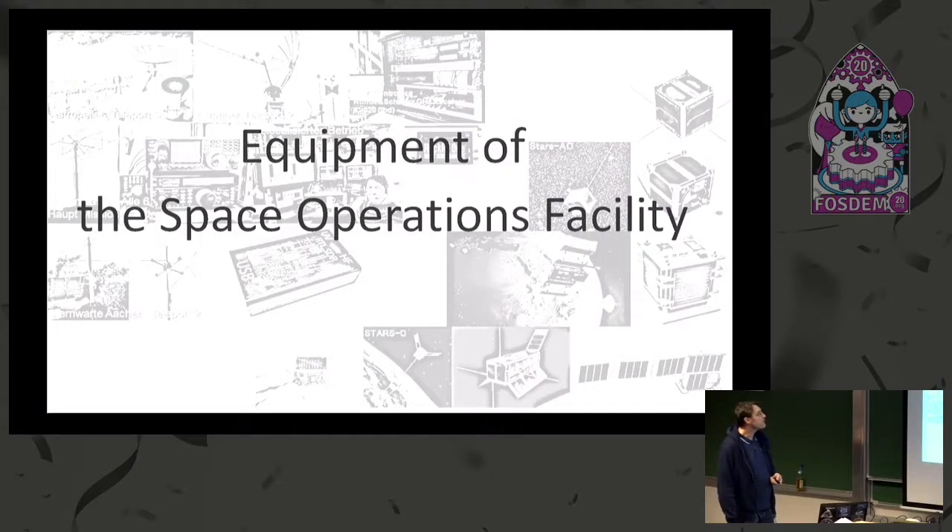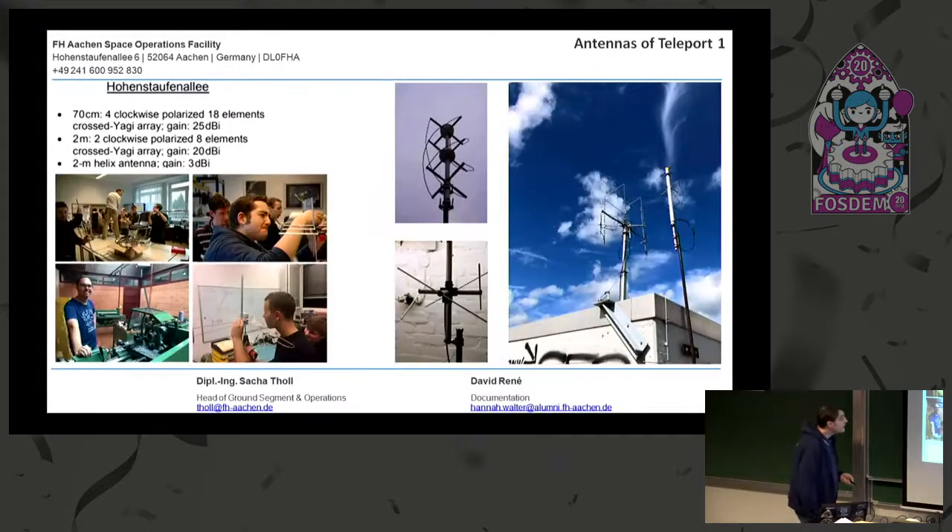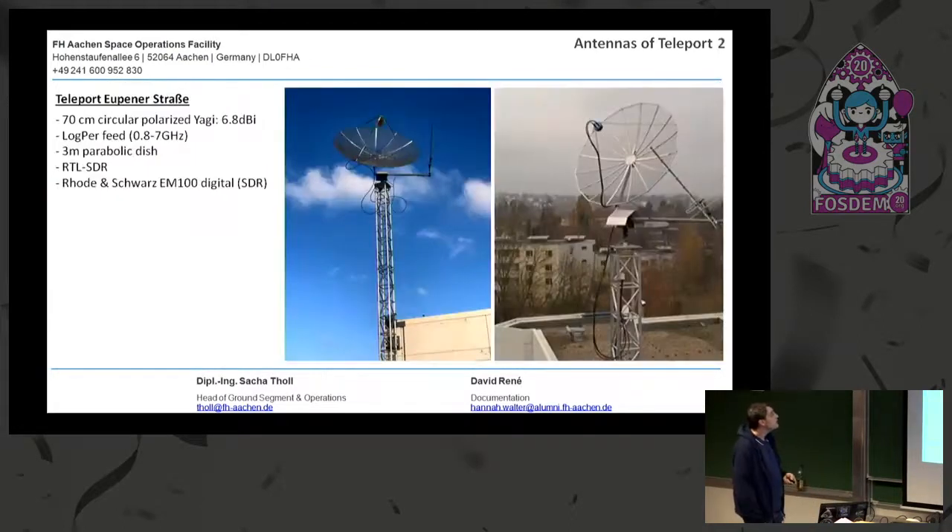A little bit about the equipment of the Space Operations Facility. Since we have practically no funding at all, we make everything with a lot of creative engagement and by ourselves. We have a wonderful Yagi array — for the 70 centimeter band, it's four clockwise polarized 18-element crossed Yagis. For the two meter band, we have an array of two of those antennas. We also have helix antennas, quadrifilar antennas, and Lindenblatt antennas — mostly built by our own efforts.